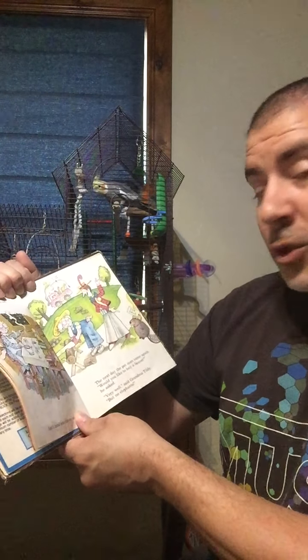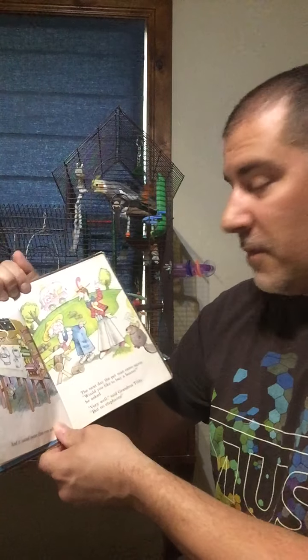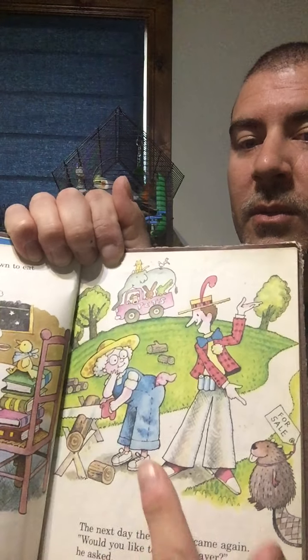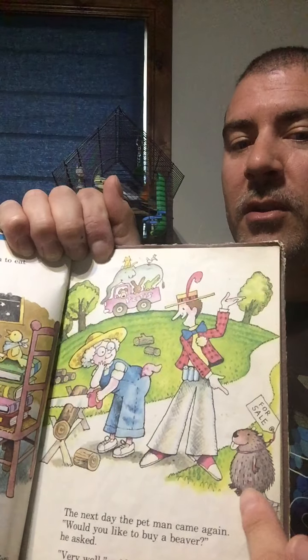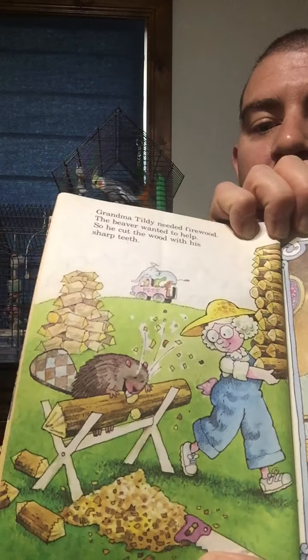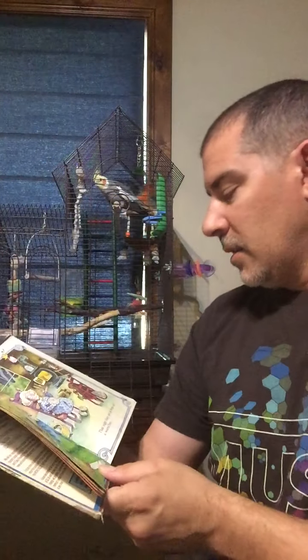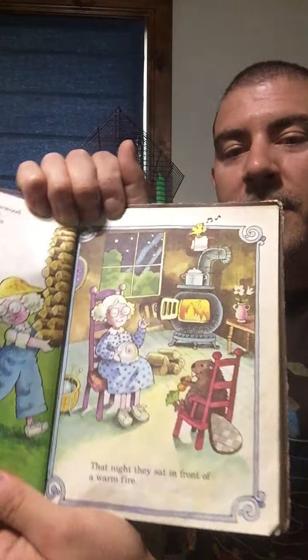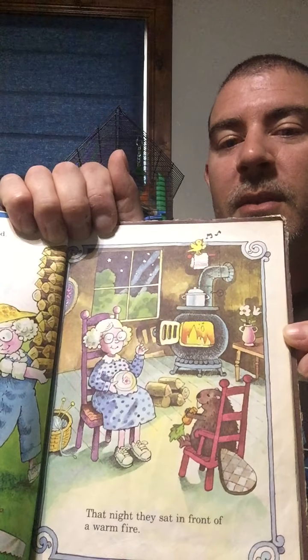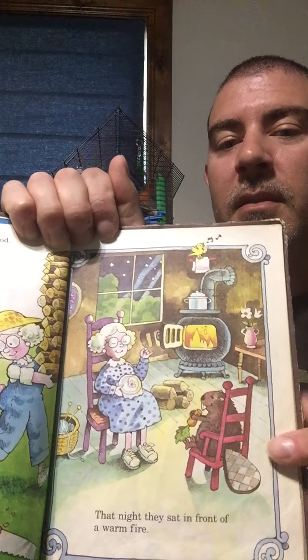The next day, the pet man came back again. 'Would you like to buy a beaver?' he asked. 'Very well,' said Grandma Tildy. 'But no elephants.' Grandma Tildy needed firewood, and the beaver wanted to help, so he cut the wood with his sharp teeth. That night, they sat in front of a warm fire. Remember, the canary was singing songs, and the beaver was cutting the firewood. There are things you can do to help — it's your house.